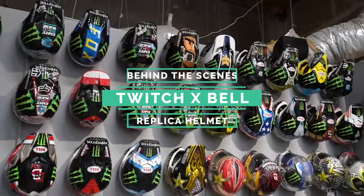Hey guys, we're at the DBK headquarters in Murrieta. I heard Benny Tazi from Bell was delivering Twitch's first sample of the new replica helmet. This is the first physical sample. So I thought it'd be interesting to see the process and ask some questions.